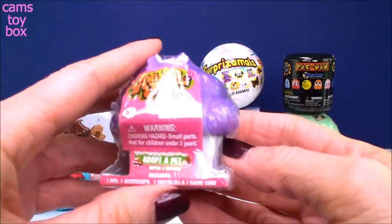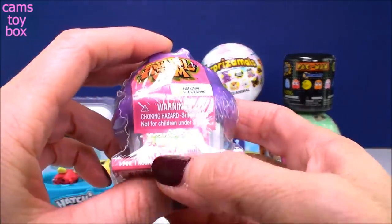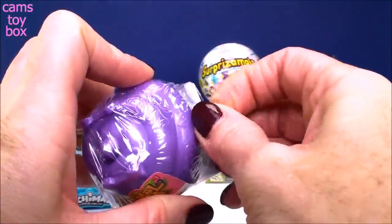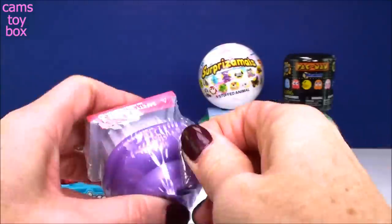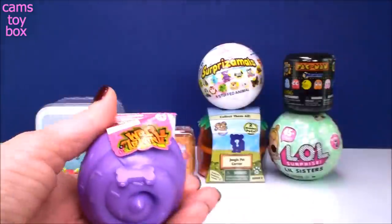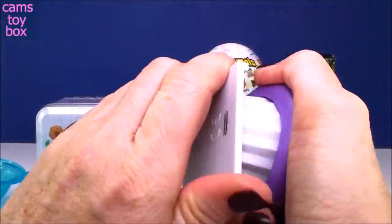Next we have an Animal Jam. This is the Adopt-a-Pet Series 3 Cupcake. It comes with one pet, one accessory, the checklist, and an online game code. So if you play this on your devices or on your computer you get a little code inside. I love the little cupcake - it looks cute and delicious.